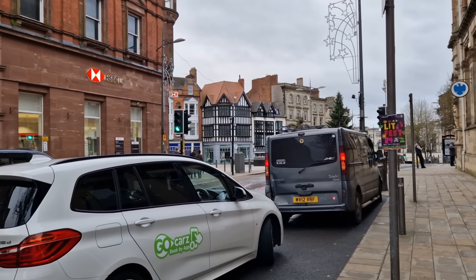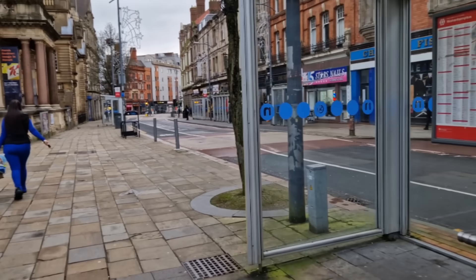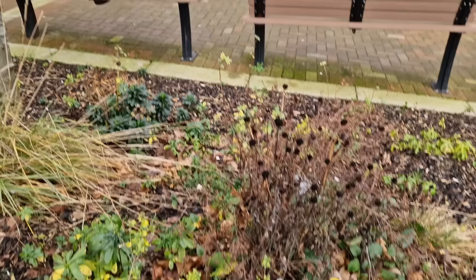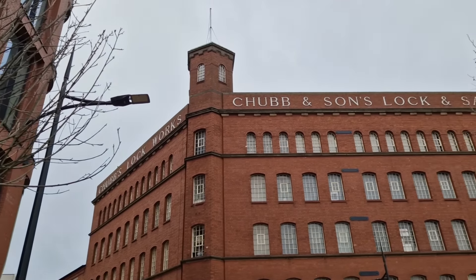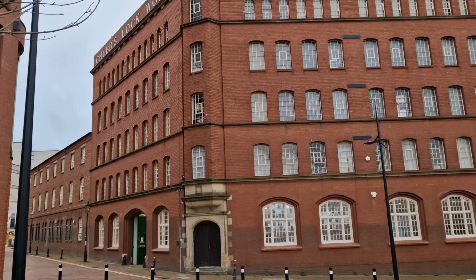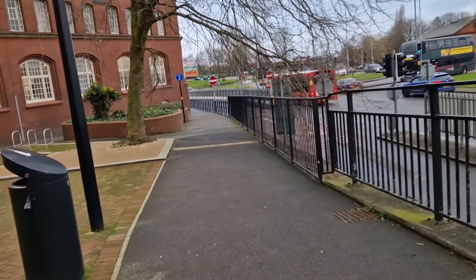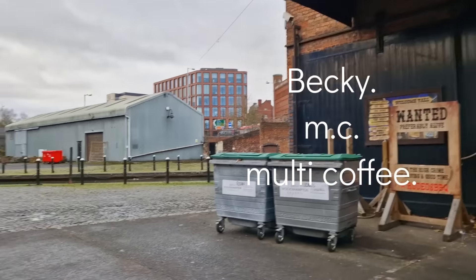I wasn't looking forward to this trip to this part of the world. I'd heard stories about the canals being rough and the areas being rough, but I thought this city centre was absolutely fantastic and well worth a visit. This is Chubb and Son — wow, Chubb Locks, Lock and Safe Company. Oh wow, fabulous! Chubb Street — and you've got your big chub fish too. It's supposedly the old loading area for this basin.